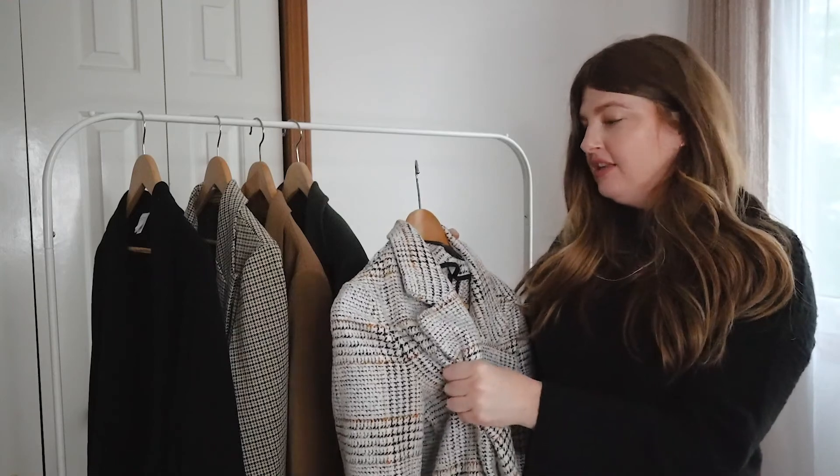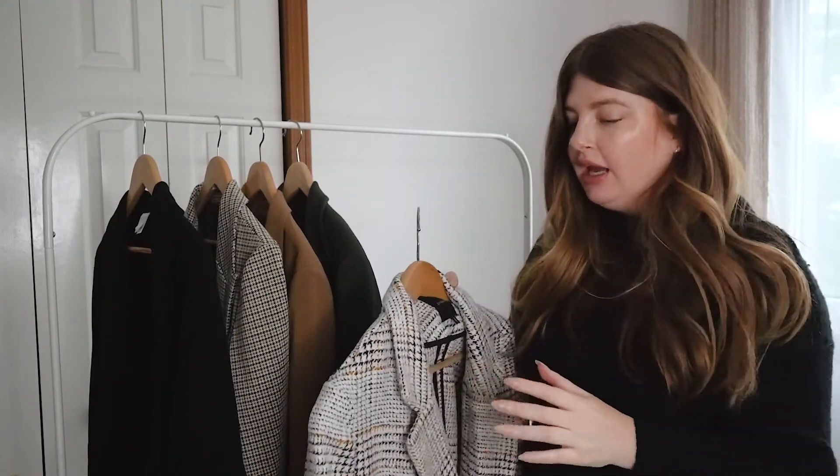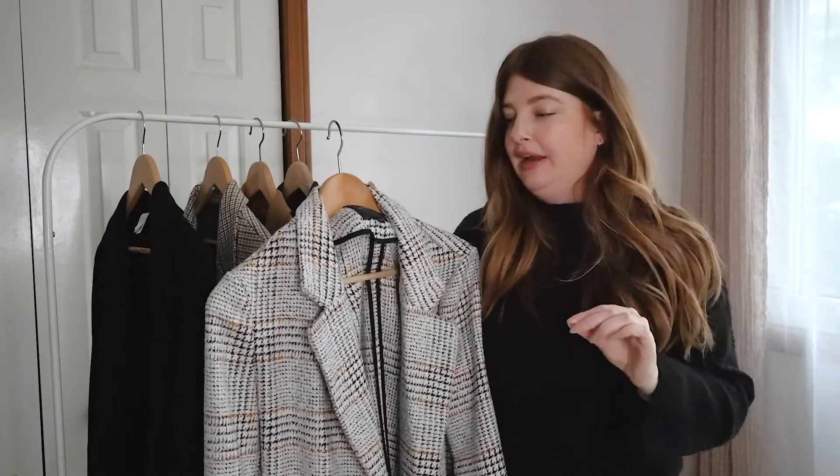It's not wool, but it's really thick and warm like wool. I like to wear this in the winter when it's a lot colder out. It's a really, really great piece.